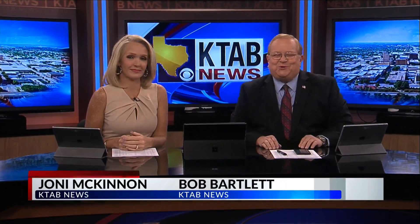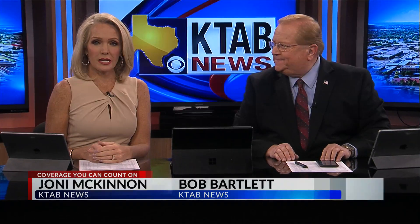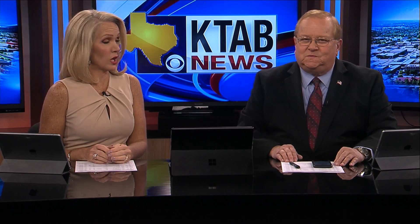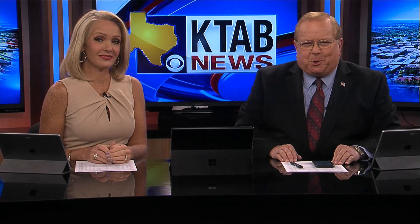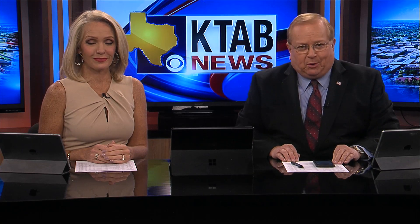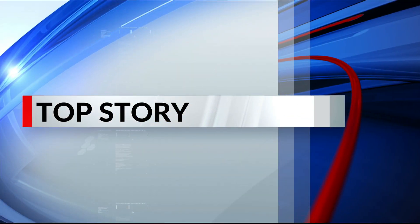Good evening. Thank you for choosing KTAB News. I'm Bob Bartlett, and I'm Joni McKinnon. As we get closer to returning to normal after COVID-19, some big country contractors are now having to turn away new jobs just to finish those old projects. In Eastland, a metal manufacturer buys a new machine to help ease the product supply problem, but there is still a short supply of labor. KTAB's Tyler Henderson explains what a form roller does and how it's helping the workload.